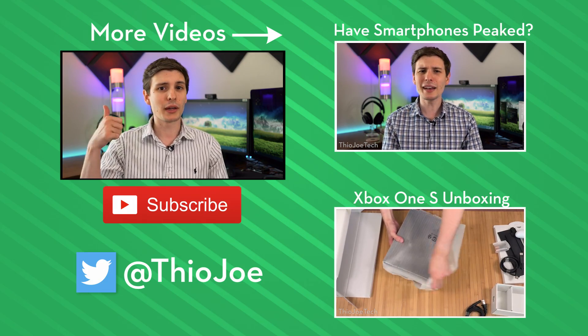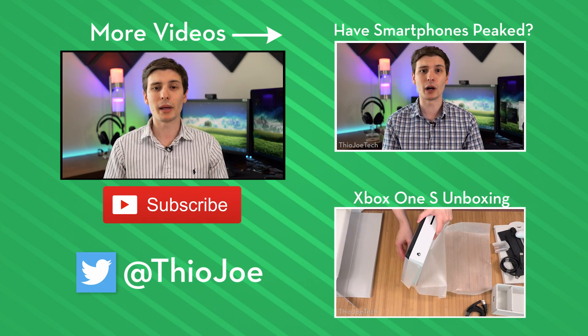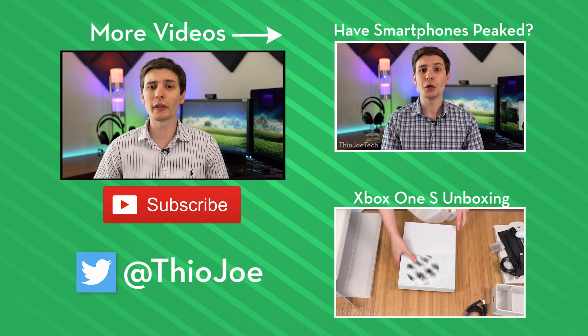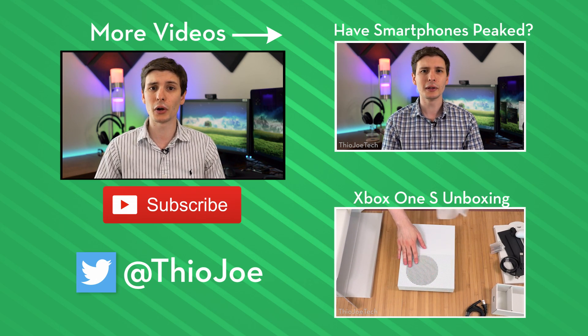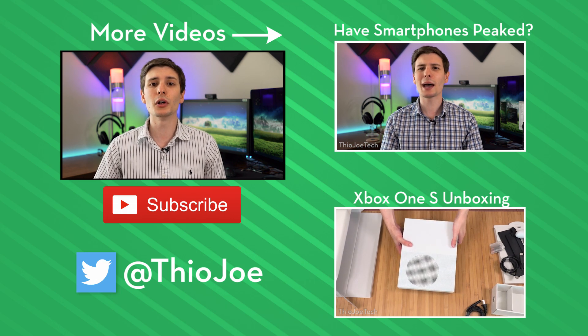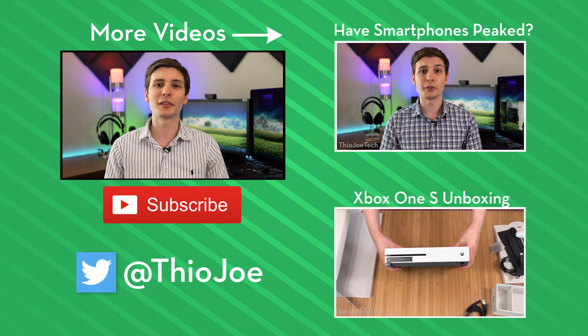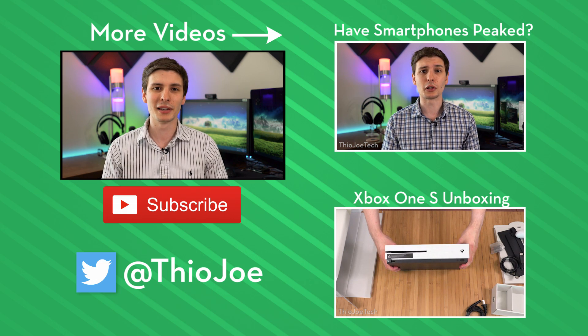If you guys have any thoughts of your own, we can talk about that down in the comments section. What kind of things do you want to see in virtual reality? Would you get a mainstream headset that allows you to be untethered with your Windows computer? If you liked this video, be sure to give it a thumbs up. I've got some other videos on the right hand side you can click, or look in the description for the same link. If you want to subscribe, I make new videos multiple times a week. Thanks for watching, I'll see you next time — have a good one.